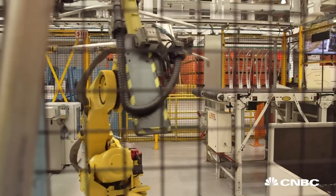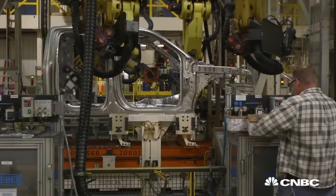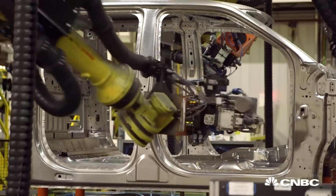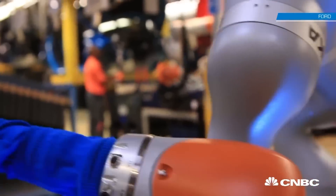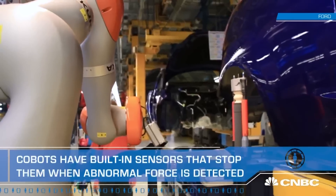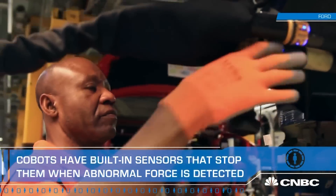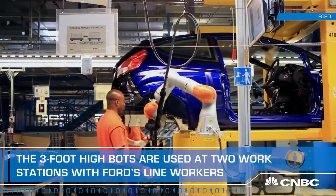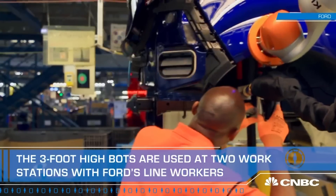Typically, assembly lines have seen man and machine separated by safety fences, because the movements of these behemoth industrial bots have traditionally proven to be hazardous to humans. But this automated arm is dressed in high-tech sensors that detect when fingers are in its path — one of its key safety catches. So now, the new breed of Ford worker moves in tandem with the three-foot-high cobot.